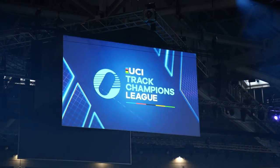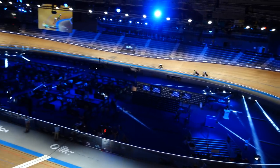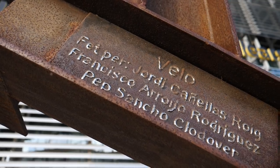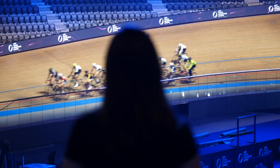You might have heard us talking about the Track Champions League recently, a brand new exciting format of track racing. I'm here at the Palma Velodrome in Mallorca where the first round will be taking place. It's the day before the racing starts and I've come down to see what goes on behind the scenes at this big event and give you guys six reasons why I think you should watch the Track Champions League.